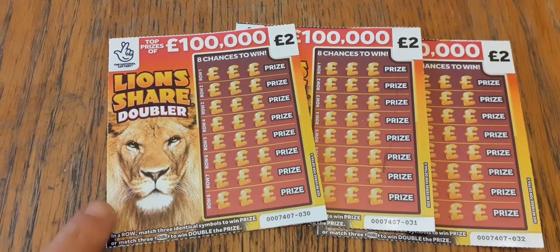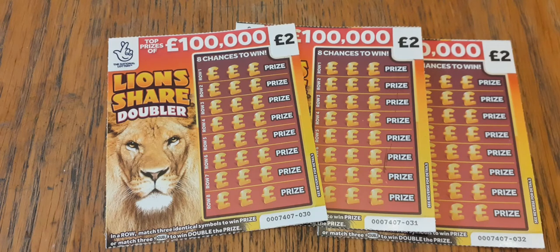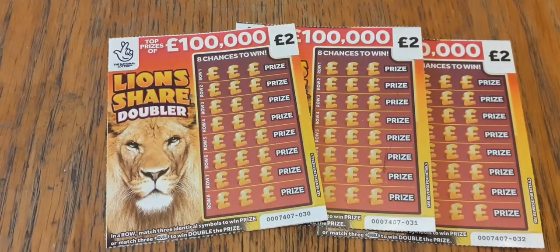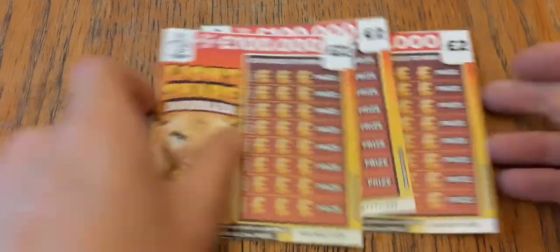We've got three to try today: the Lion's Share Doublers coming up later this week. We will also be doing these Cars and Cash and these 100 Bonus cards. Today we're doing the Lion's Share Doublers — I have actually done one on the channel before, one that George sent in the piggy post. It wasn't a winner.